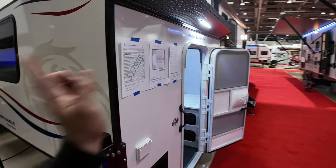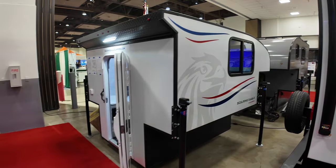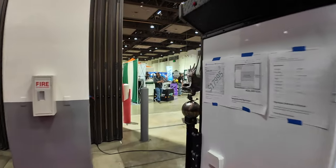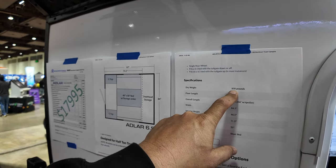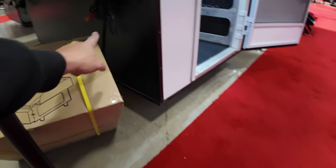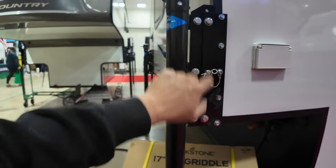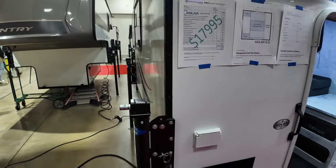It sleeps east to west. You get some lights, side windows, and jacks to help get it up onto the truck. The dry weight is 850 pounds, so this will fit on any truck since most trucks have at least 1000 pounds capacity. It fits a five and a half foot bed with the tailgate down, or a six and a half foot bed with the tailgate up. There's a shore power line, tie-downs like ratchets, and plugins for whatever you want.